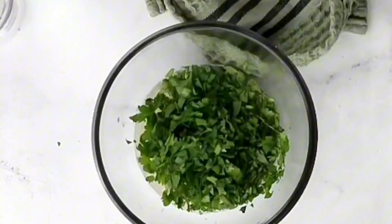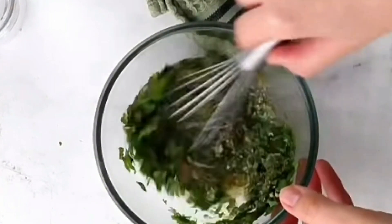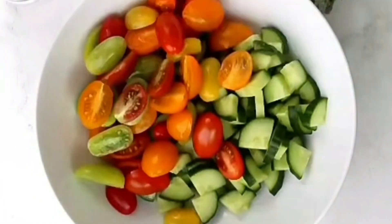So there you have it, five salads that can help you lose weight quickly and effectively. I hope you find these tips useful and incorporate these salads into your daily diet. Don't forget to like, share, and subscribe to our channel for more helpful videos. Thank you for watching and see you in the next video.